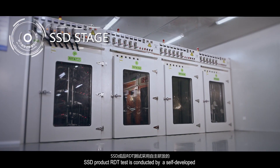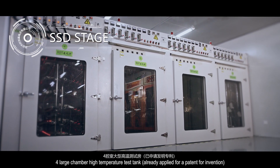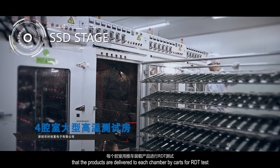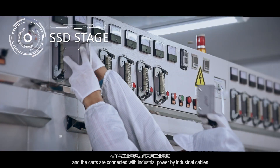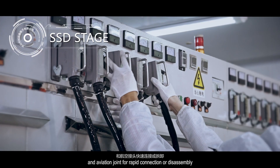SSD product RDT testing is conducted by a self-developed 4 large-chamber high-temperature test tank. Products are delivered to each chamber by carts for RDT testing, and the carts are connected with industrial power by industrial cables and aviation connectors for rapid connection or assembly.